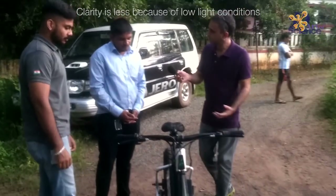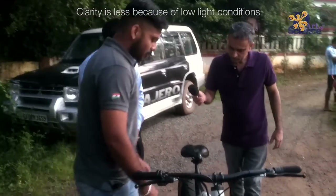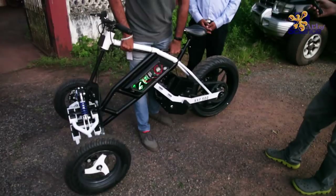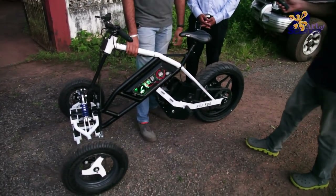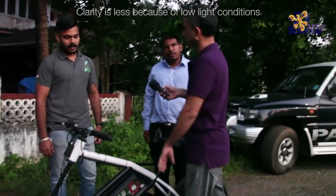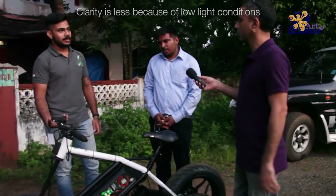In terms of weight, how much does it weigh? It's not that heavy — if you want, you can use both hands and lift it. It's something around 65 to 70 kilos. Are all the parts made in-house? In-house, everything. And your setup is in Bangalore right now? Yes.